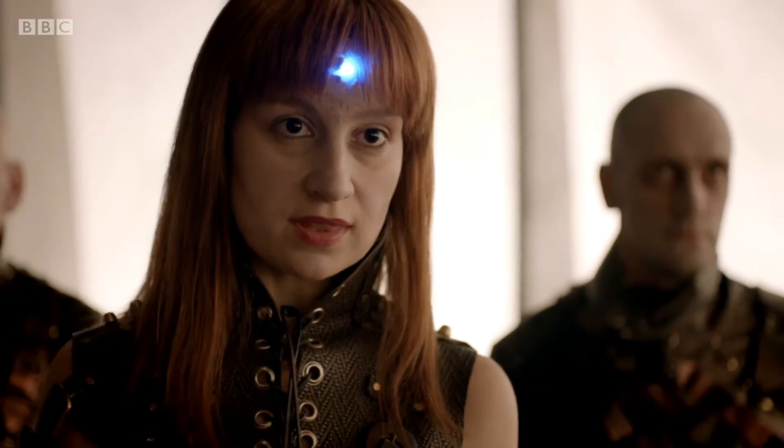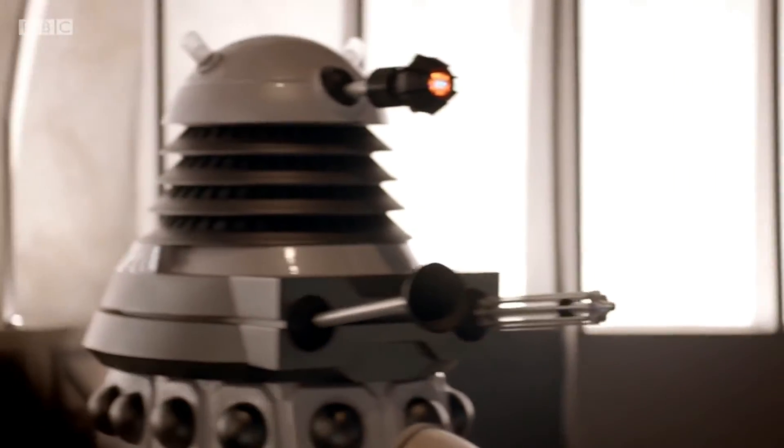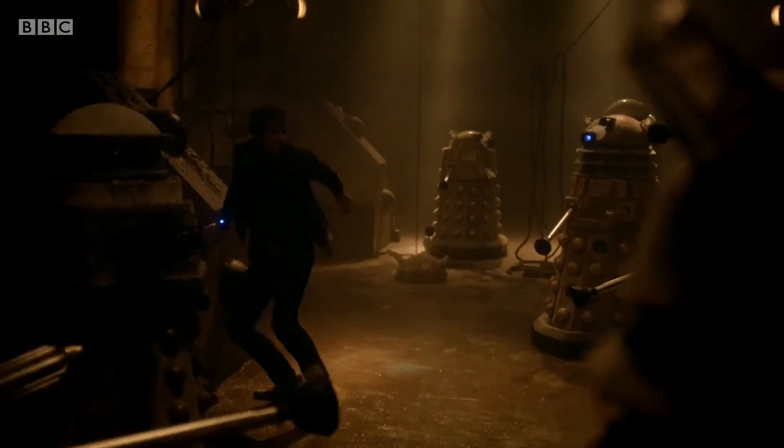The Supreme Dalek seen in the Parliament scene in Asylum of the Daleks uses a completely different prop, but the original Supreme Dalek prop does appear, still bearing its damage from Series 6, in the Asylum's main chamber scene.